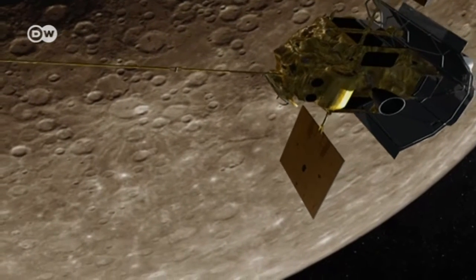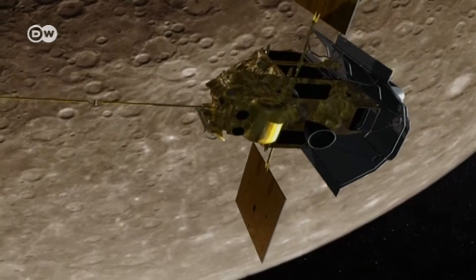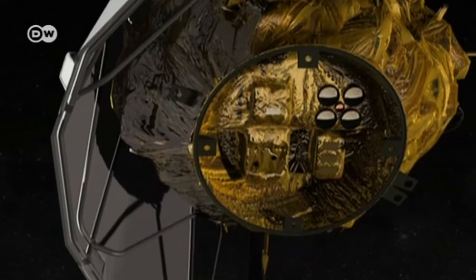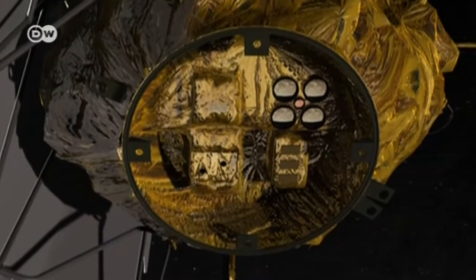It had seven instruments on board. Over the course of the mission, flybys got closer and closer, and the probe was able to take highly detailed images. Other systems analyzed the planet in different wavelengths.